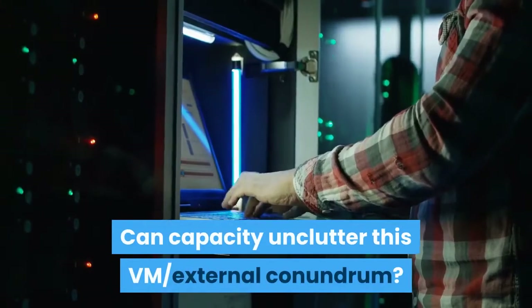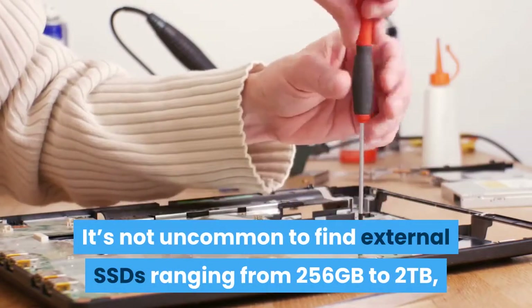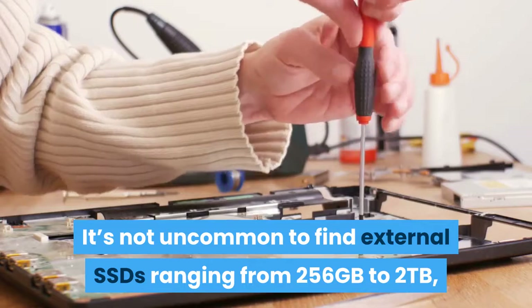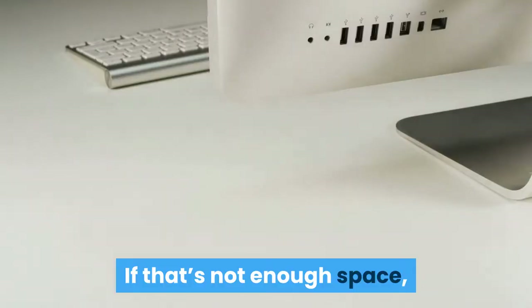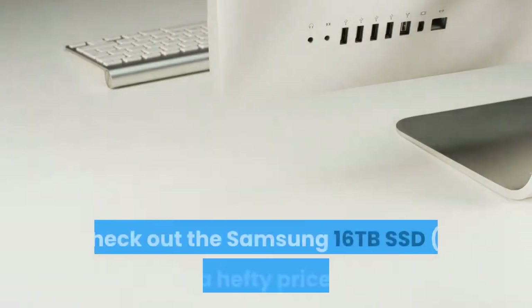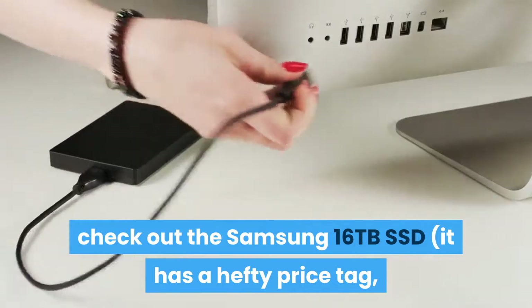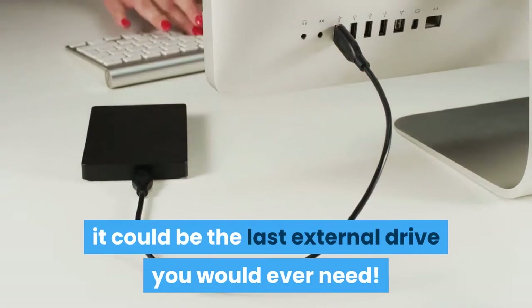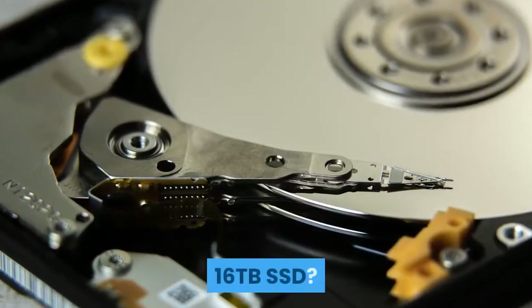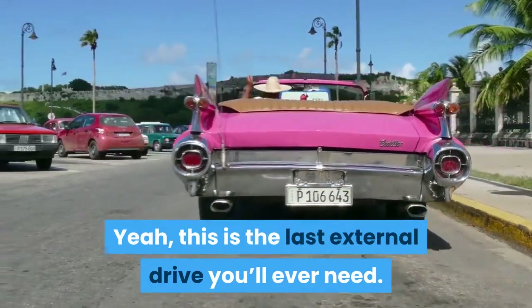It's not uncommon to find external SSDs ranging from 256GB to 2TB, with some of the biggest and more expensive reaching 10TB. If that's not enough, check out the Samsung 16TB SSD — it has a hefty price tag of $5,000 to $7,000, but it could be the last external drive you would ever need.